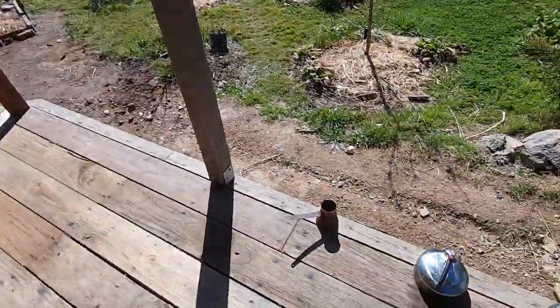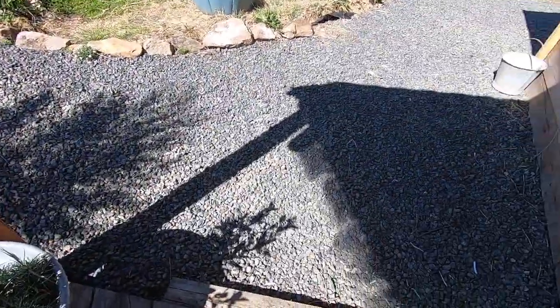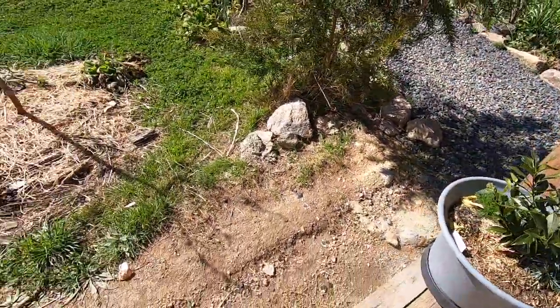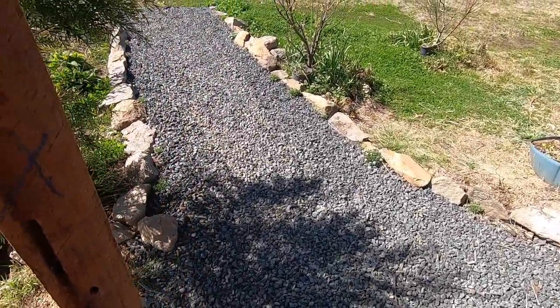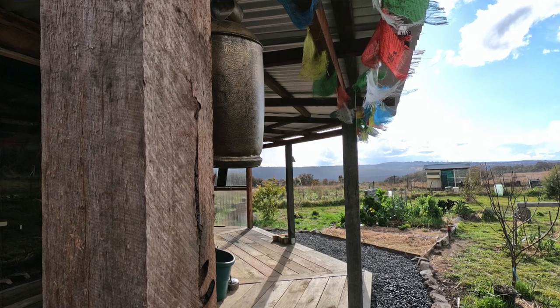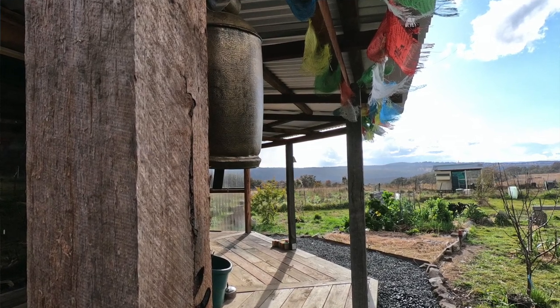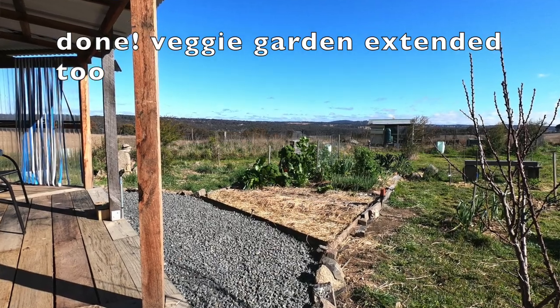On Tuesday, this drip line here will be done like this — weed mat and gravel, then edged with rocks. Exactly the same as this pathway here, which works out really well. It keeps your shoes clean, so I'll be able to walk onto the veranda anywhere.